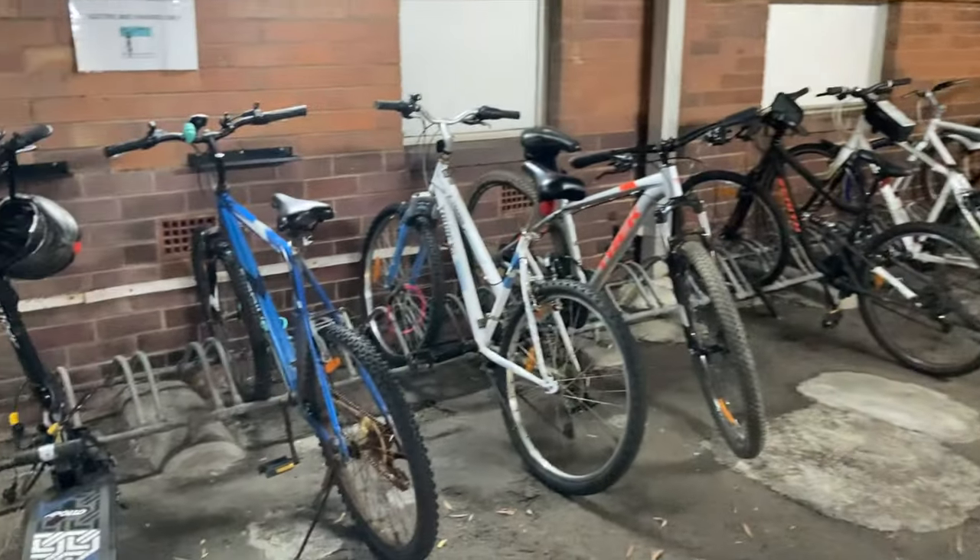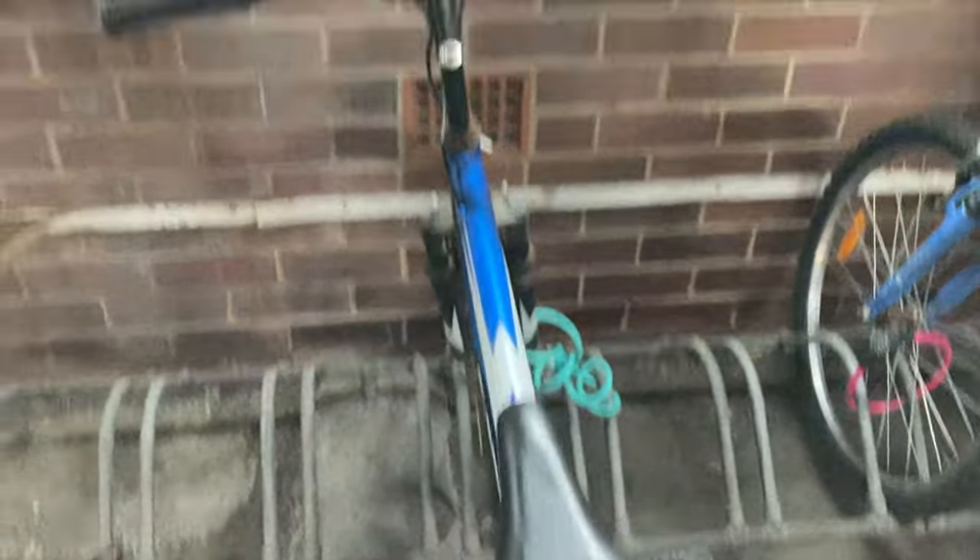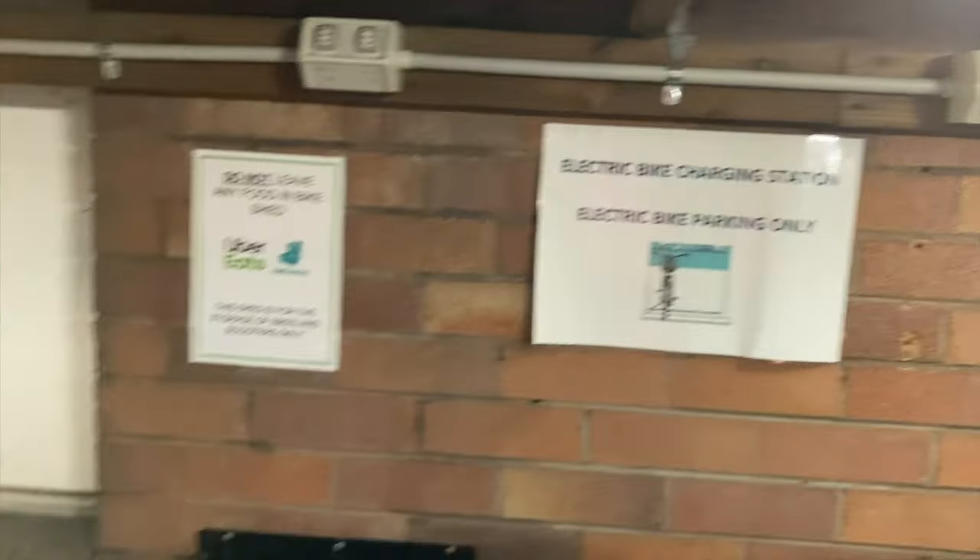And next, this is the bike storage. It's free — I store my own bike here. You can charge your electric bike here as well.